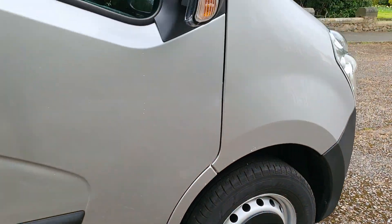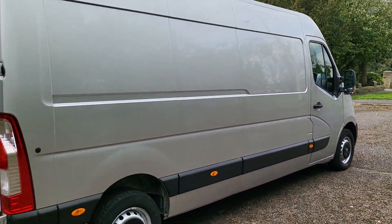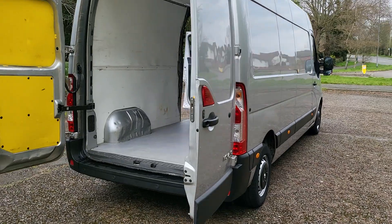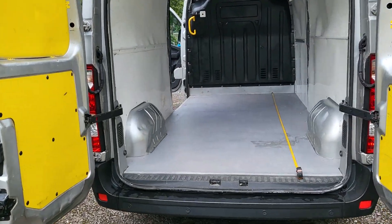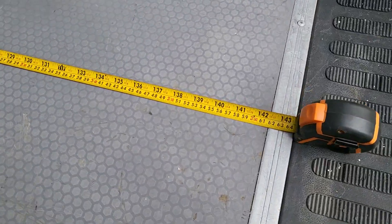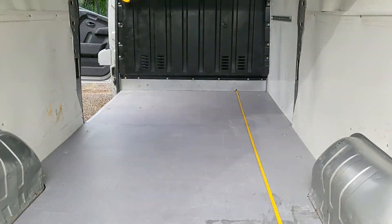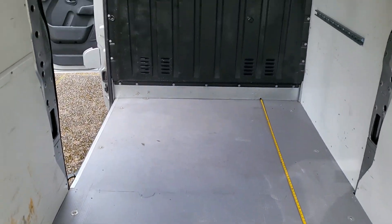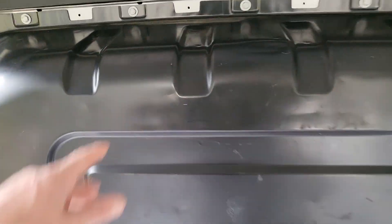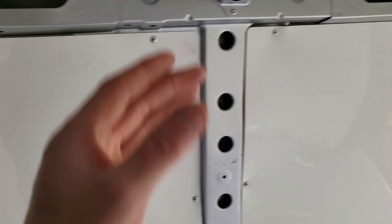Fully specced up: rear parking sensors, solid bulkhead, overhead storage, 16-inch wheels. There was racking and a false floor in the back but I've cleared it out. The load area is plastic-lined — 12 foot long there we are. From the roof to the floor is just over six foot; I'm six foot and I can easily clear the overhead storage. Nice big clean van.